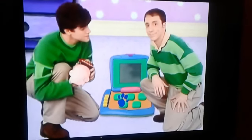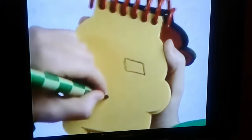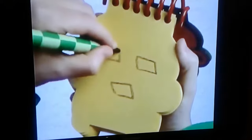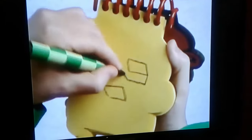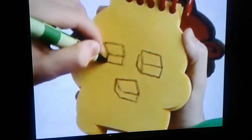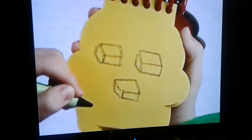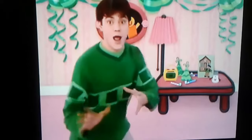So, buttons. We'll draw the tops of the buttons like this. Lines down and around for the bottom. And little lines for the corners. There! Buttons! So, our first clue... and there's music!